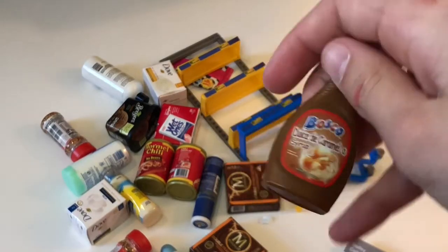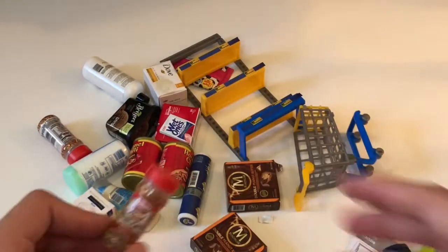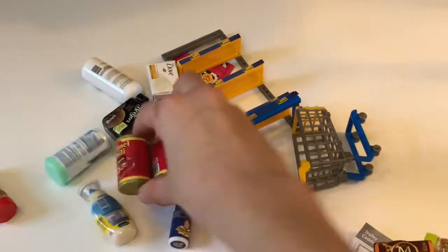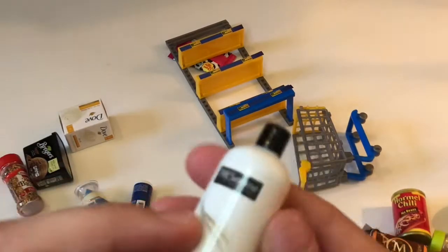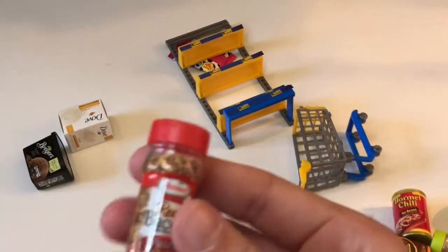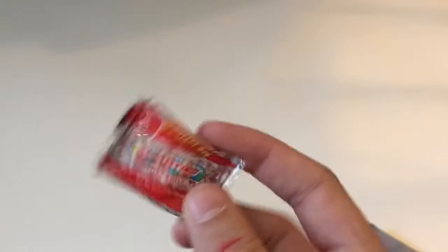So in the end we got Bosco Caramel Syrup, donuts, Chupa Chups, real bacon, Suave Men Sport Shampoo, Skintimate Shaving Gel, Dove Spray, real bacon pieces, Dove White Soap, two boxes of Magnum Double Peanut Butter Ice Cream, two cans of Hormel Chili with No Beans, one box of Wet Ones Pocket Size Singles, and another bag of Chupa Chups.